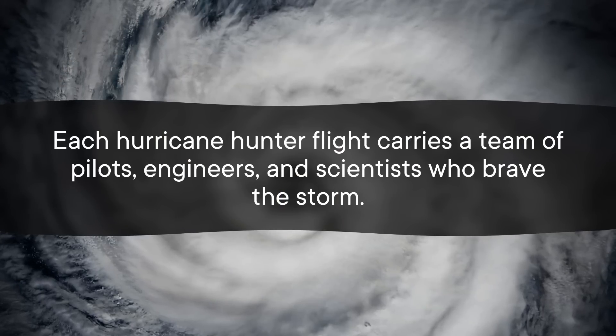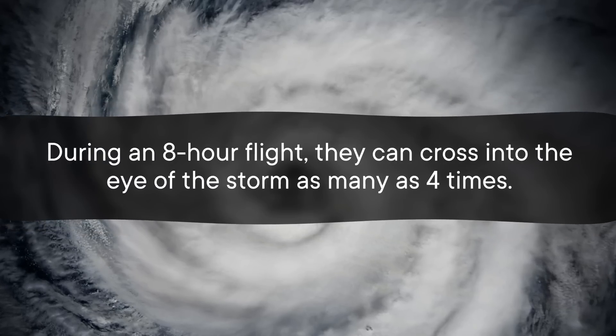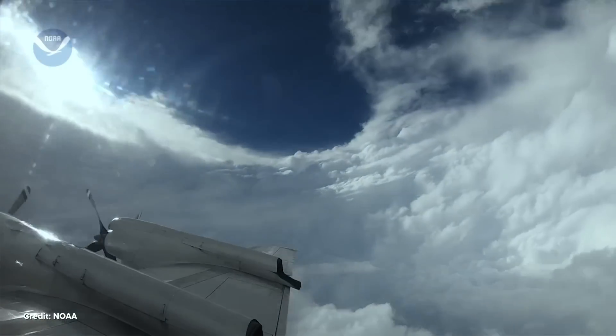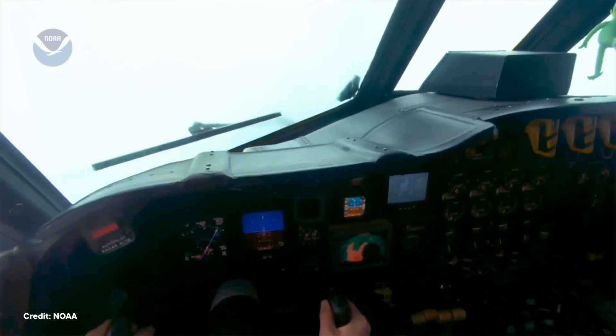Then there's the people inside the planes. Each hurricane hunter flight carries a team of pilots, engineers, and scientists who brave the storm. During an eight-hour flight, they can cross into the eye of the storm as many as four times. They fly at an altitude of about 3,000 meters, which is relatively low. So when they hit the wall of the eye of the storm, they're getting some fantastic data about the most intense winds, the health of the storm, and whether it's getting stronger or weaker over time.